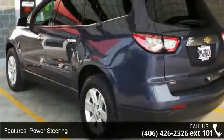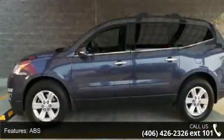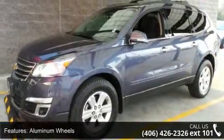Some of the top features included with this vehicle are all-wheel drive, power steering, ABS, 4-wheel disc brakes, aluminum wheels, rear spoiler, automatic headlights, fog lamps, privacy glass, and satellite radio.